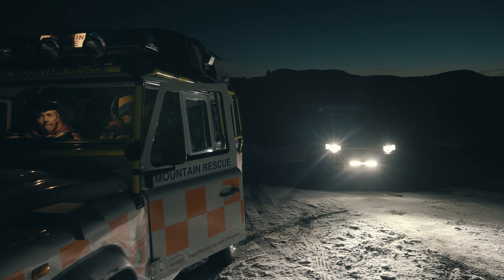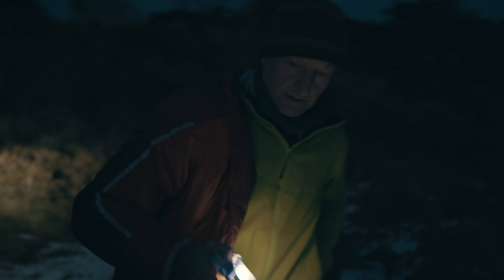When it matters most, trust Laser Labs to help you see more. Go further and go safer.